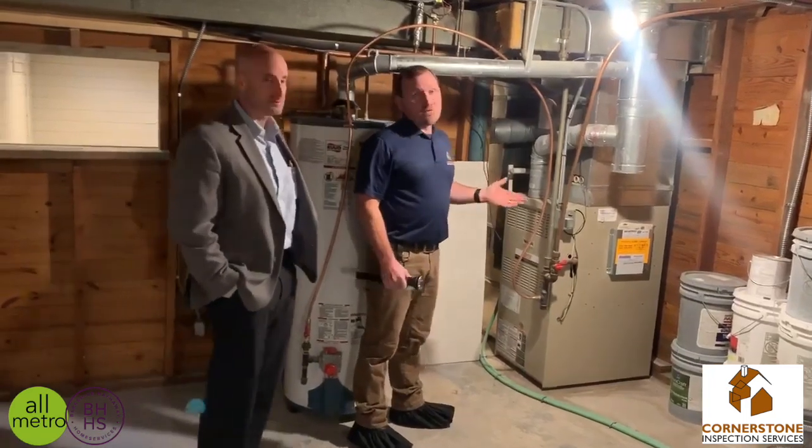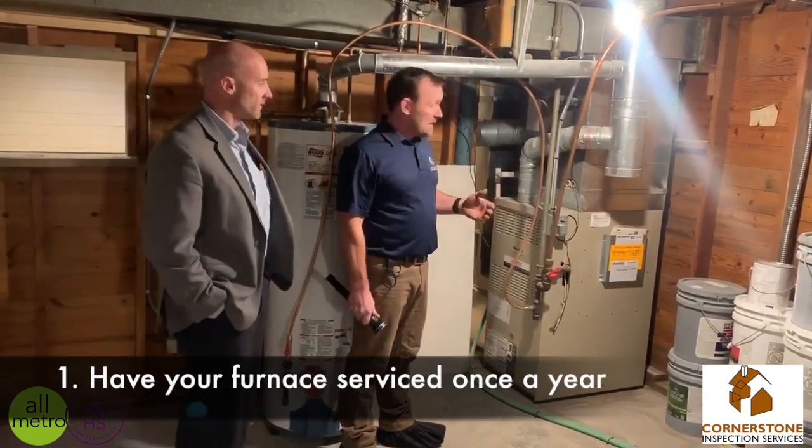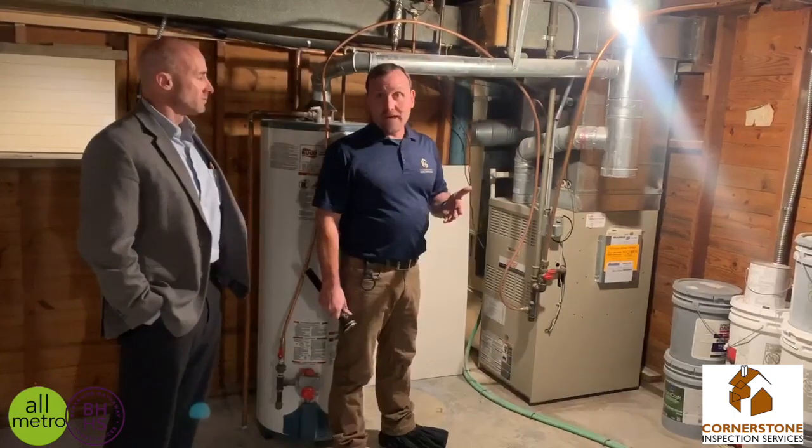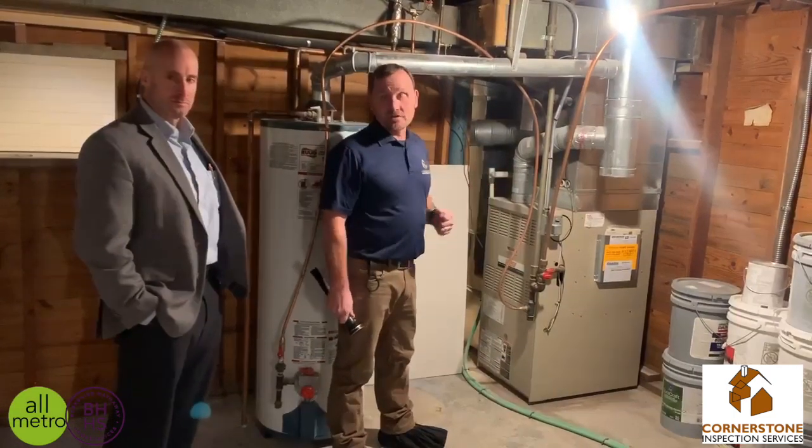When you get into a furnace, it's very, very important to keep them serviced. A lot of people fail to do that every year, but we do recommend every single year to get your gas appliances — including your furnace — serviced once a year.